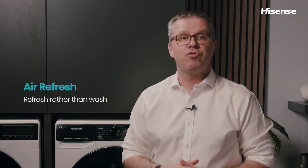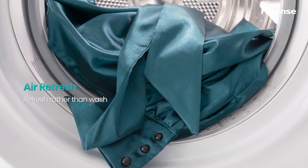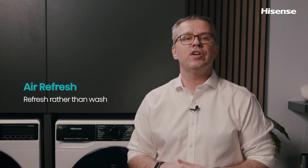Did you know that with the air refresh program you can now refresh your clothes without using any heat? It reduces light odors and other smells from your clothes and smooths out wrinkles. All it takes is just 30 minutes.